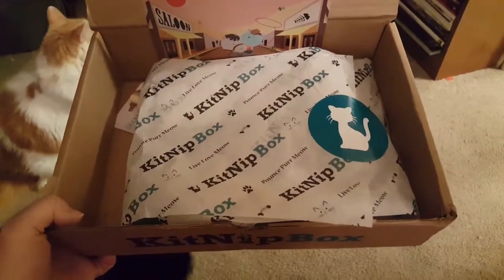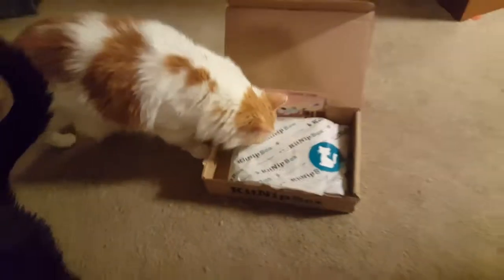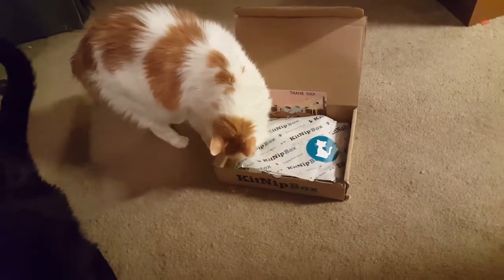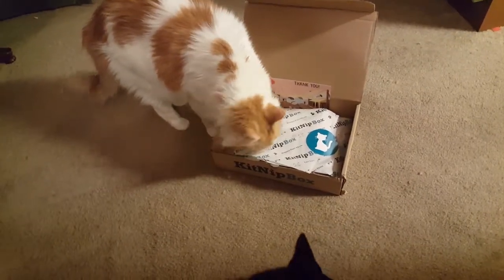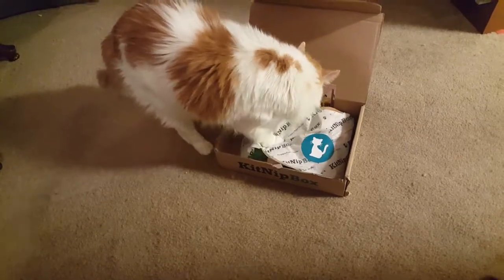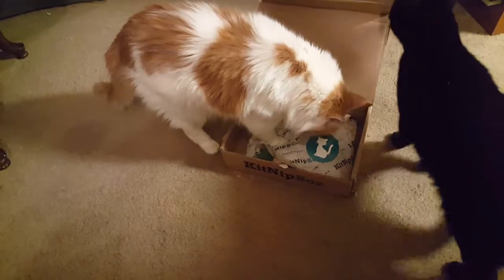Hi, I've got a kit box opening for my kitties again. I got Willis to come over and check it out. Didn't get baby yet, but Willis is checking it out here. Do you like the box? What's in there? Let's see what he pulls out.